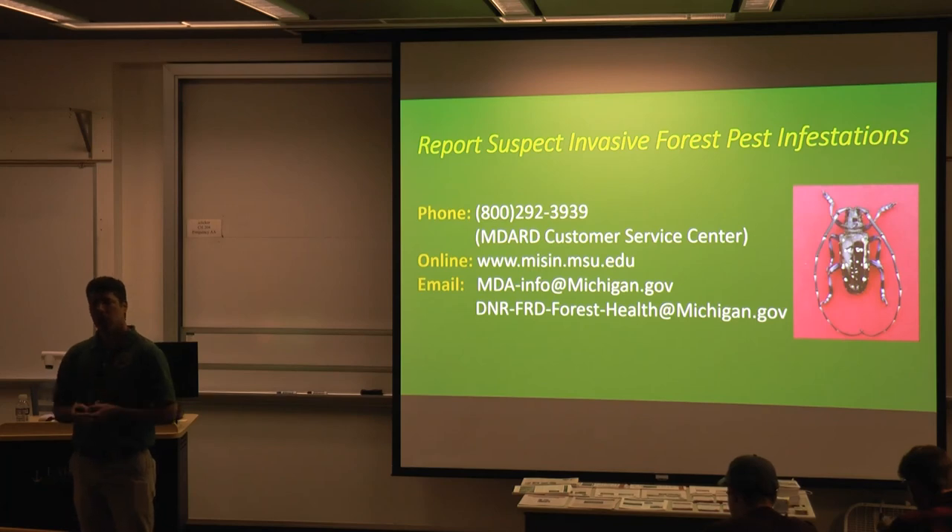As we get further along, we'll learn more about whether there's some biological control potential or other things that could be done to reduce their populations.